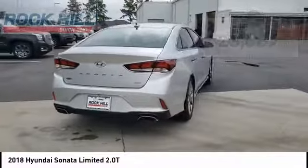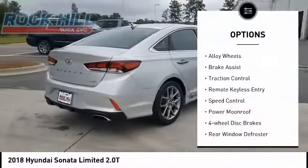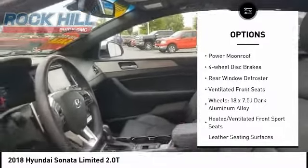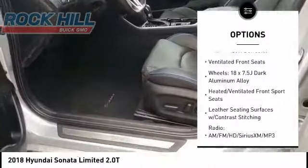Here are some of this vehicle's great options: electronic stability control, alloy wheels, brake assist, traction control, remote keyless entry, and speed control.